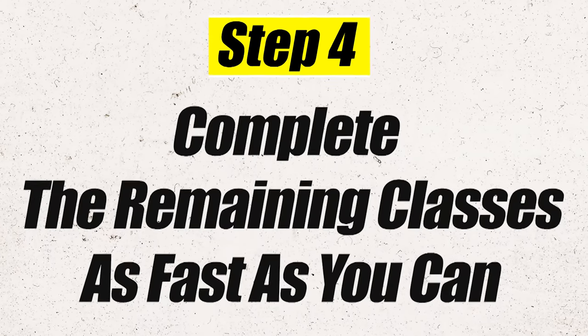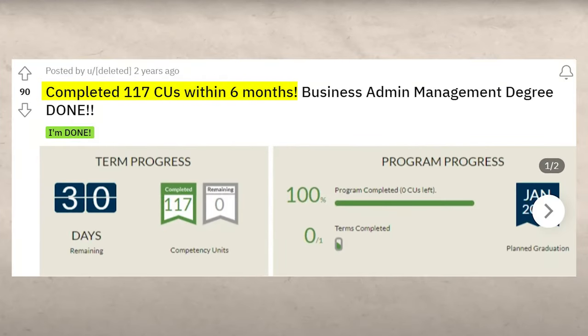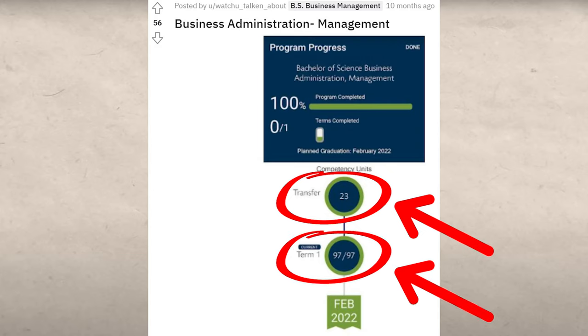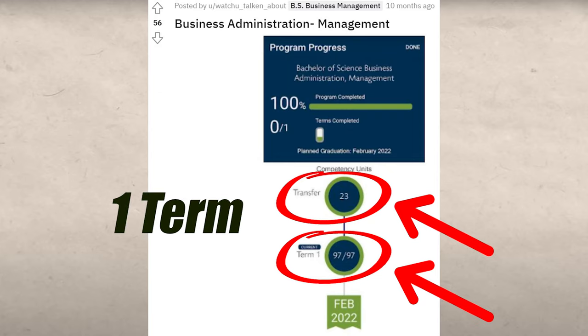When you feel confident and ready, move on to step four: enroll in WGU and test out of those classes as fast as possible. Here's an example of someone who completed 117 credit units in six months — for this exact Business Administration Management degree. Here's another person who transferred in 23 credits and then tested out of 97 credits, also enrolled for only one term. There are many examples on the internet of people using these strategies to get through classes as fast as possible.